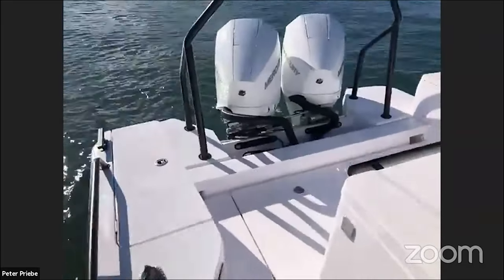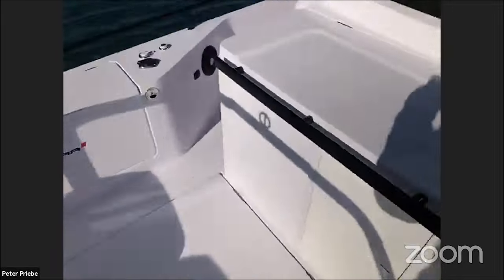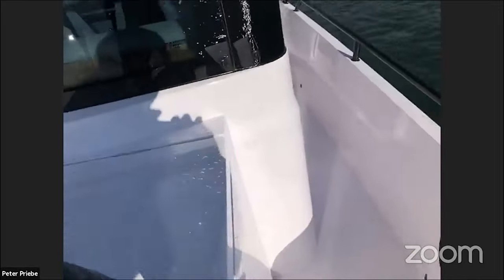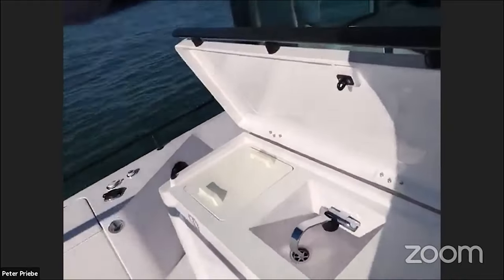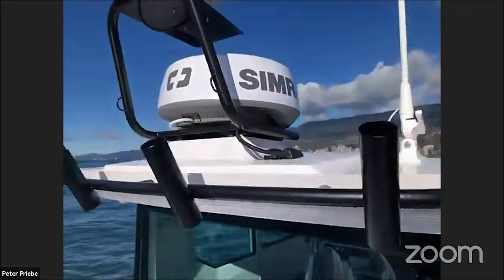This particular one's got a twin engine on the back, as you can see. It has the wet bar feature, which is really nice. Got a little fridge, a sink, tons of storage. See this beautiful fully enclosed cabin — radar, spotlight.